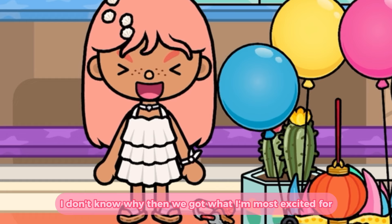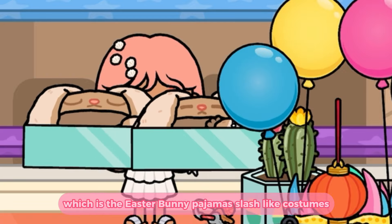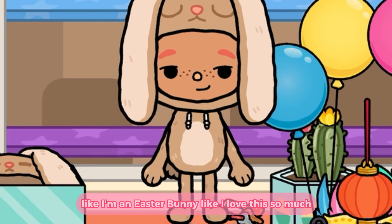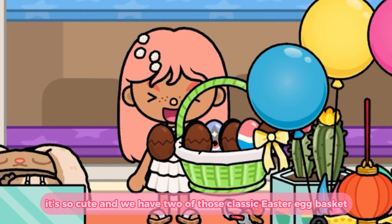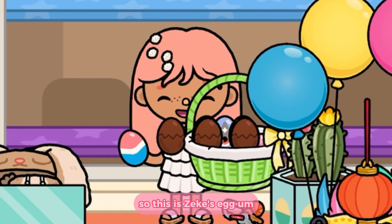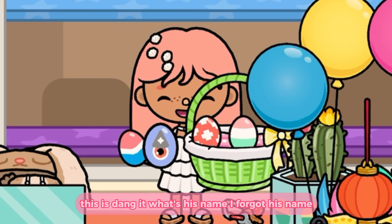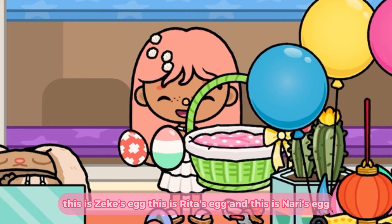Then we got what I'm most excited for, which is the Easter bunny pajamas — slash like costumes. Let me put it on to show you. Look how cute is this! Like, I'm an Easter bunny, I love this so much, it's so cute. And we have two of those classic Easter egg baskets — it has a weird glitch on it, but it's the OG character-themed eggs. So this is Zeke's egg, this is Rita's egg, and this is Nari's egg.